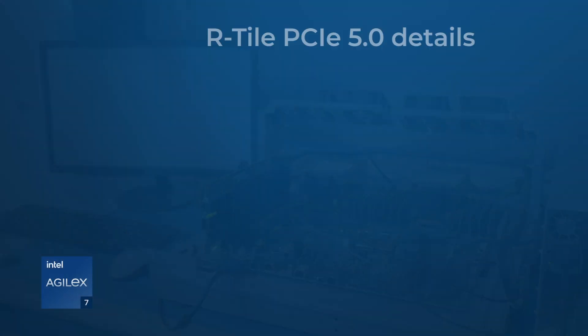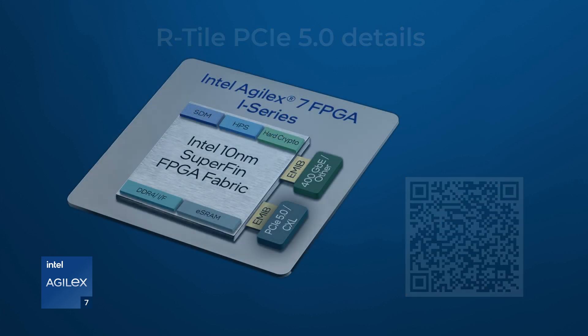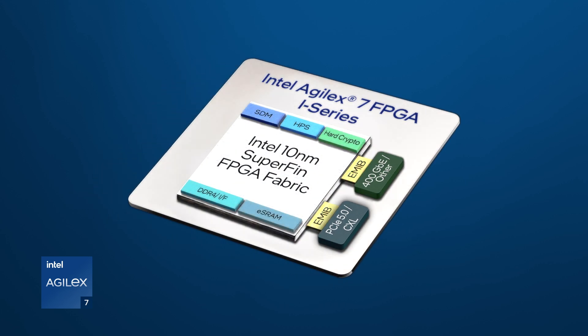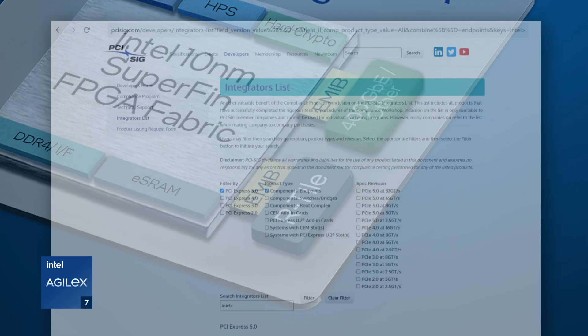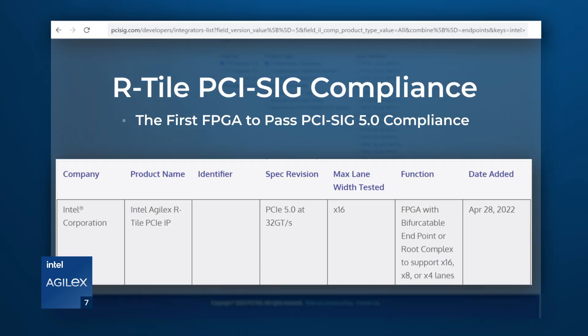For the complete list of R-Tile features offered, go to the following web page. And while performance is important, specification compliance is key for the user community. The R-Tile-based Agilex device was the first FPGA device to pass PCI-SIG 5.0 compliance, ensuring its interoperability with other compliant devices.